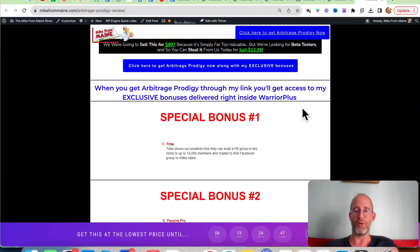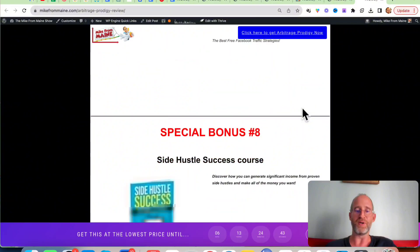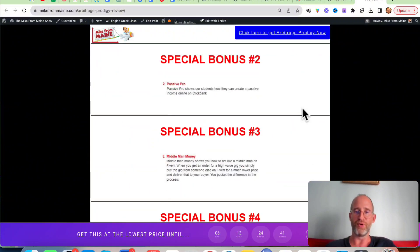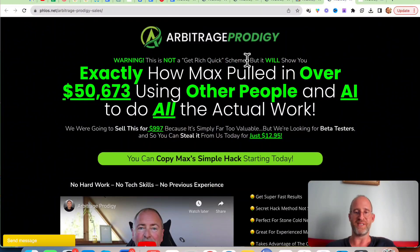Last thing before we jump in here, I just want to show you my bonus page. I've got a ton of extra bonuses that you're going to be getting if you purchase through my link. All these bonuses will be waiting for you right inside of Warrior Plus after you purchase through my link. Let's take a look at the sales page here together.